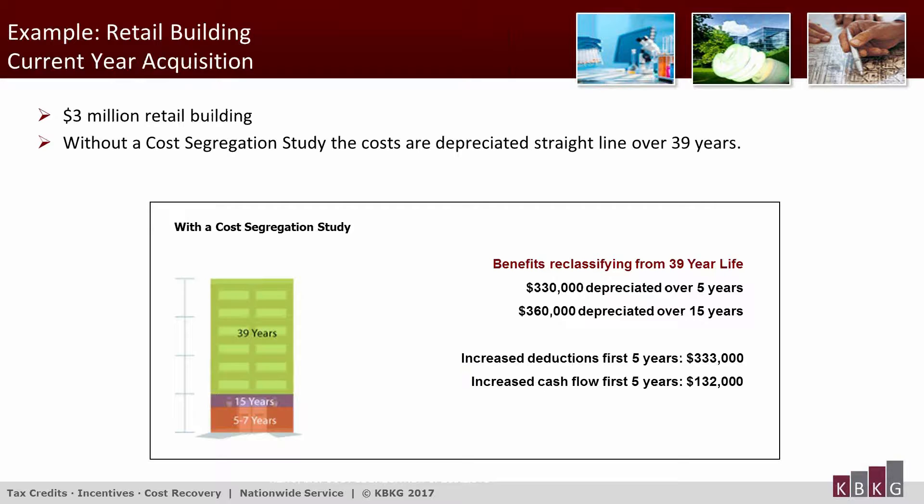Let's look at an example of a $3 million retail building being depreciated straight line over 39 years. The results of a cost segregation study might identify something like $330,000 of five-year tangible personal property and another $360,000 of 15-year land improvements. The reclassification to these shorter recovery periods results in $333,000 of additional deductions and an increase in cash flow of $132,000 over the first five years.